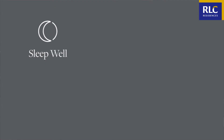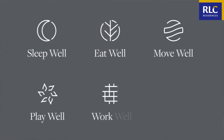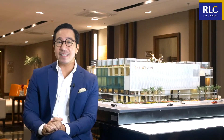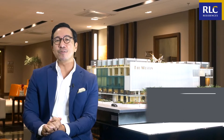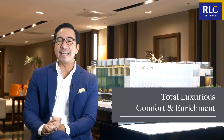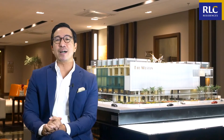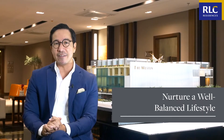With its six pillars of well-being — sleep, eat, move, feel, work, and play well — residents can be reassured of living within an atmosphere of total luxurious comfort and enrichment. Here, it is all about providing you with the perfect environment that can easily nurture a well-balanced lifestyle for an overall well-lived life.